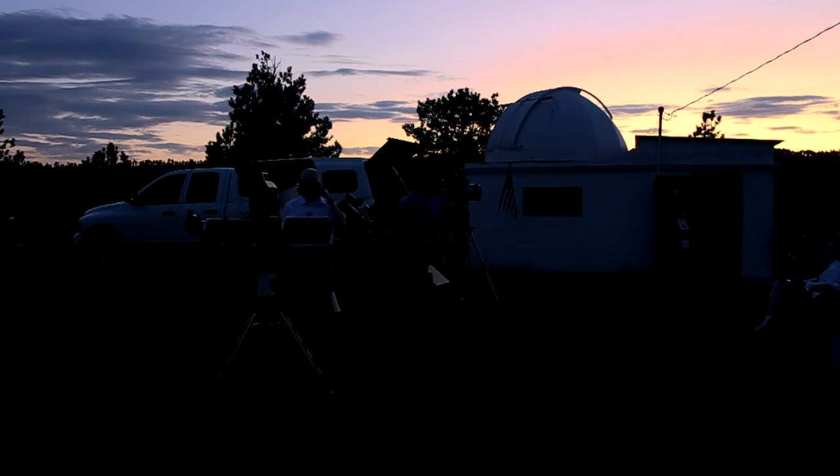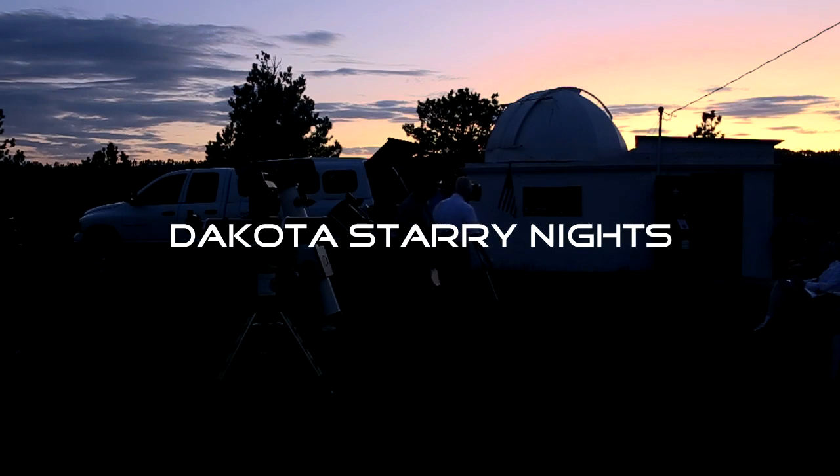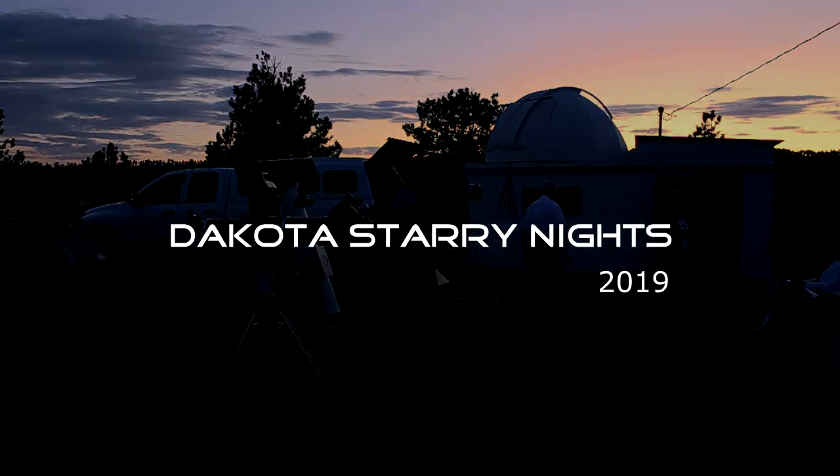Welcome to the Black Hills Astronomical Society, Hidden Valley Observatory. We've been here for quite a while — more than 50 years. I know some of you are just discovering us.